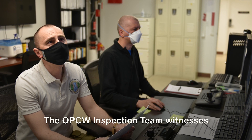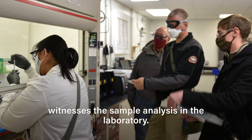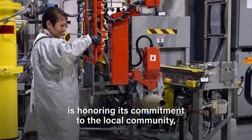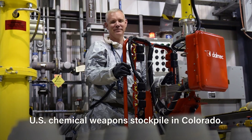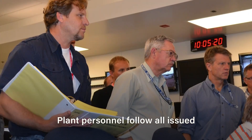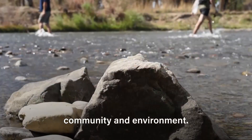The OPCW inspection team witnesses the collection of the chemical agent sample via closed-circuit television in the treaty office facility, and physically witnesses the sample analysis in the laboratory. The Pueblo Chemical Agent Destruction Pilot Plant is honoring its commitment to the local community, nation, and world to destroy the U.S. chemical weapons stockpile in Colorado. Protection of the environment surrounding PCAP is one of the project's top priorities. Plant personnel follow all issued environmental permits and must continually monitor destruction activities to ensure operations are safe for the workforce, community, and environment.